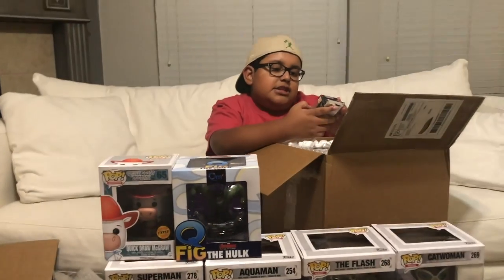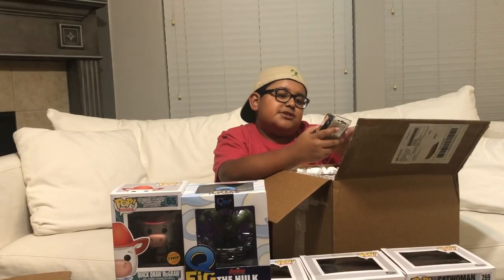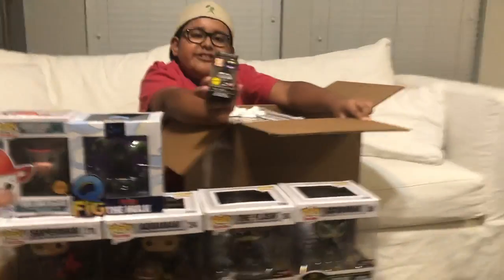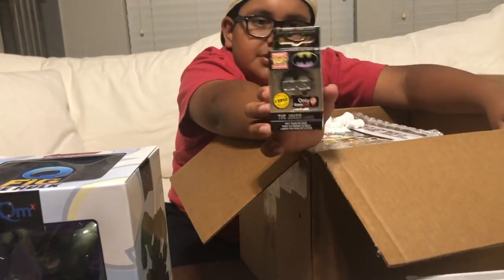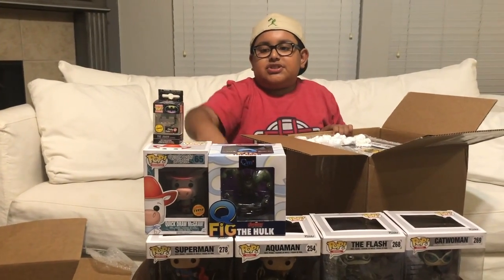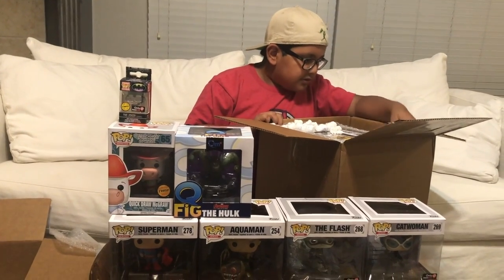We also got the Joker Gamer, only at GameStop, limited edition Chase Pocket Pop. This one's really cool. I wish we had the regular size one, but we just have the small one. It's fine — at least it's a Chase. And this one is actually a Chase, unlike the Quickdraw McGraw one.